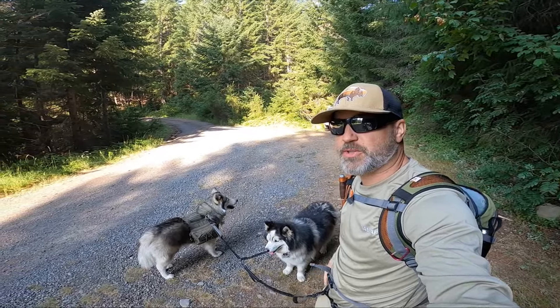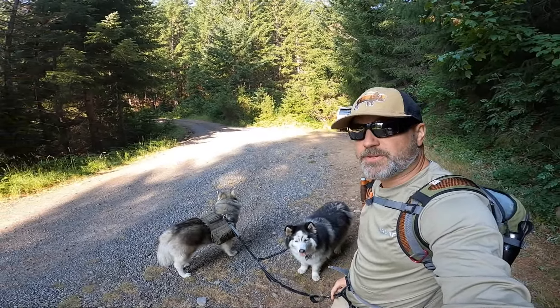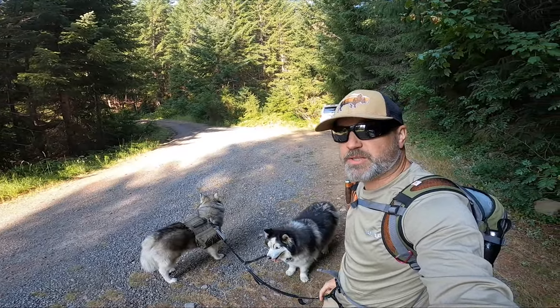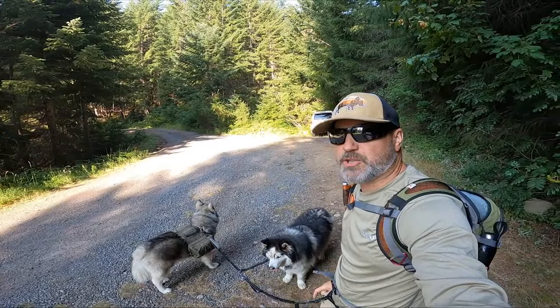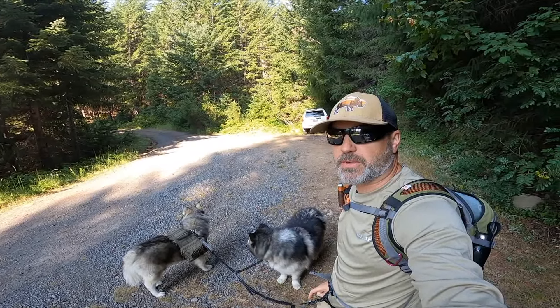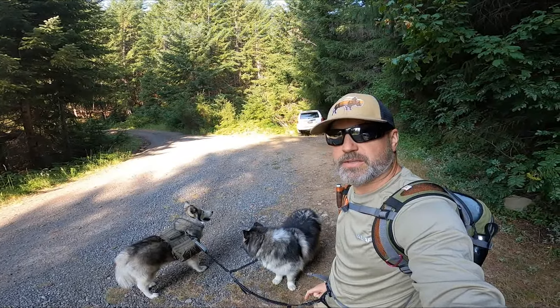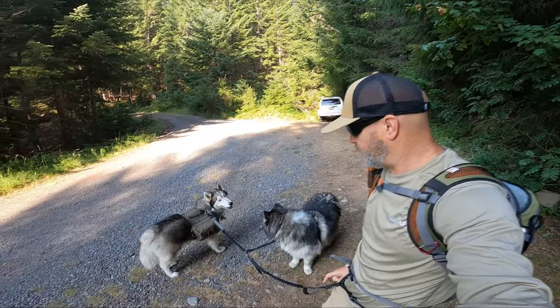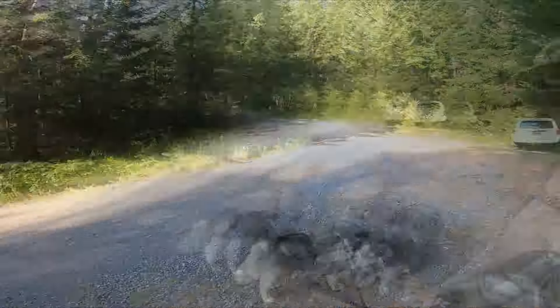I'm at the Echo Basin Trailhead with Snowball and Mochi and we're getting ready to hike up Echo Mountain. We'll take the Echo Basin Trail about a mile up or so and then from there we'll break trail, get onto the ridge and hike the rest of the way up. Should be about a five mile hike, give or take. We're ready. I think they're ready. Let's go.